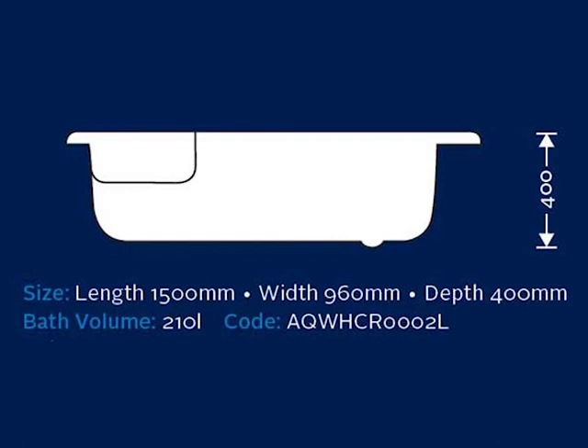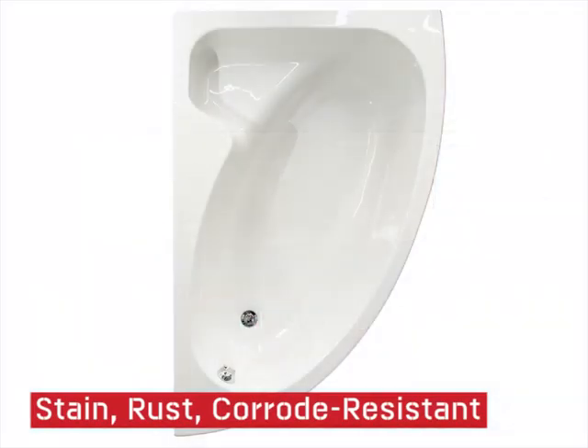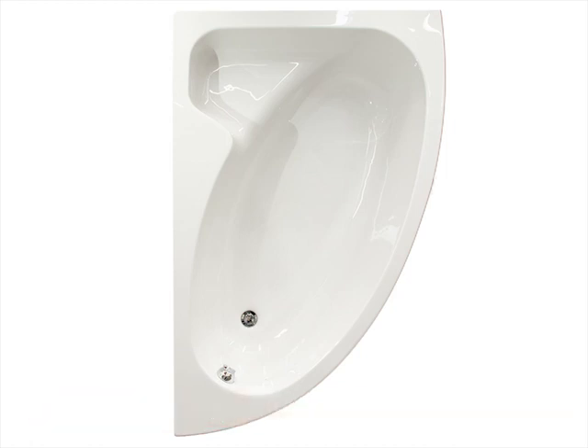This bath has a volume of 210 liters and is stain, rust, and corrode resistant and easy to clean. Enjoy the useful essentials deck that this bath has to offer. It is available at CTM.